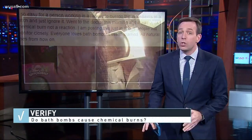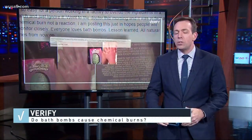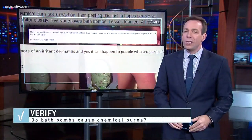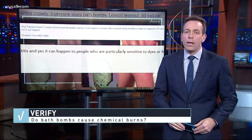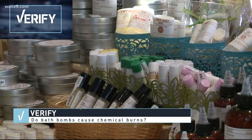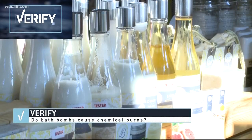Chemical burns destroy your skin and usually happen when your skin is exposed to strong acids, metals, or alcohols. Instead, the dermatologists say it looks like this kid just had a strong allergic reaction to an ingredient. And don't forget, a kid's skin is thinner and more sensitive, so they're more likely to have a reaction to perfumes and added colors.